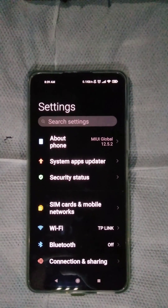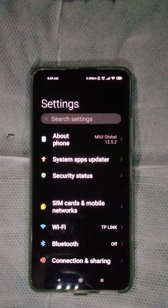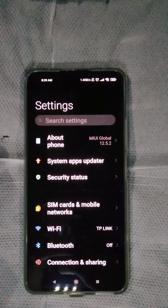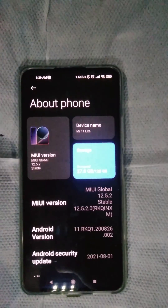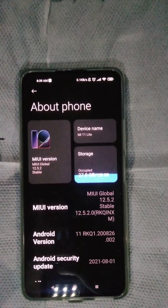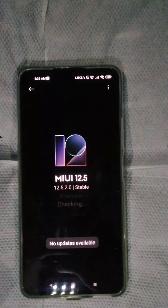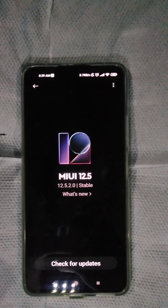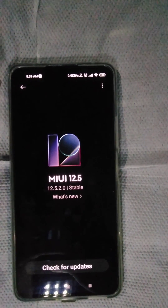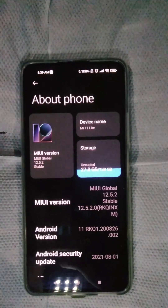Today I realized that my Mi 11 Lite 4G variant has the latest MIUI update. You can see the version there — on About Phone, you'll see MIUI Global version 12.5.2. This is the latest update that I received just this morning, about one hour ago.